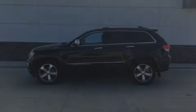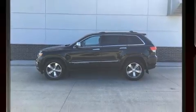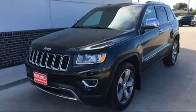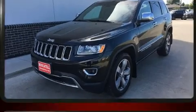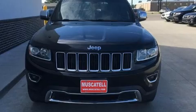Familiarize yourself with the 2015 Jeep Grand Cherokee. Top features include front fog lights, a power seat, an automatic dimming rearview mirror, automatic dimming door mirrors, a power liftgate, rear wipers, and remote keyless entry.